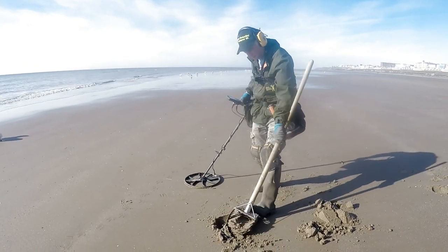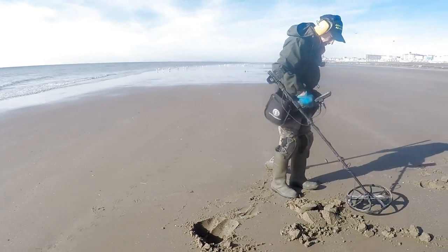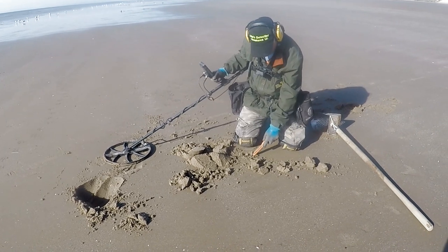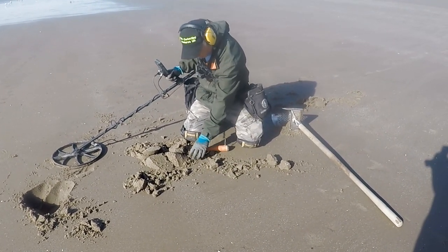Oh dear. Get it here, look. Get it here, look. In there, close up. Trash.